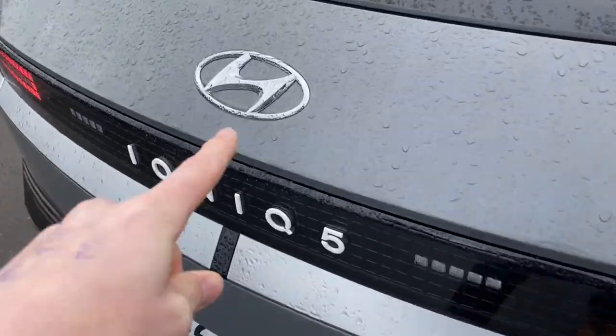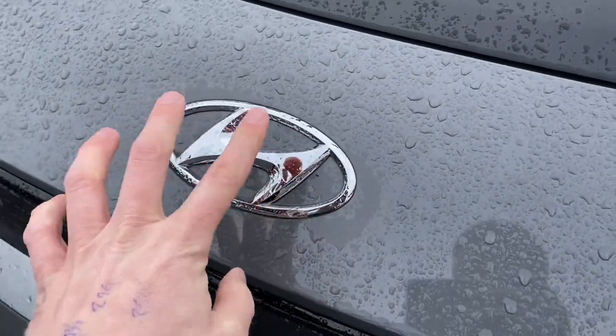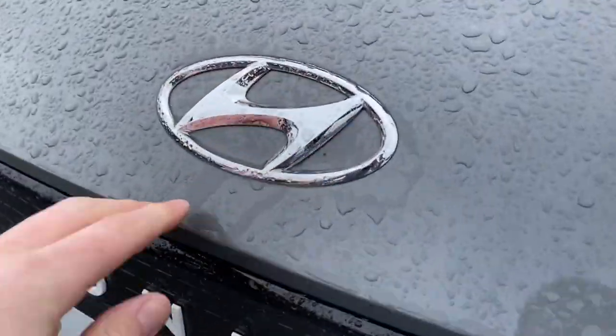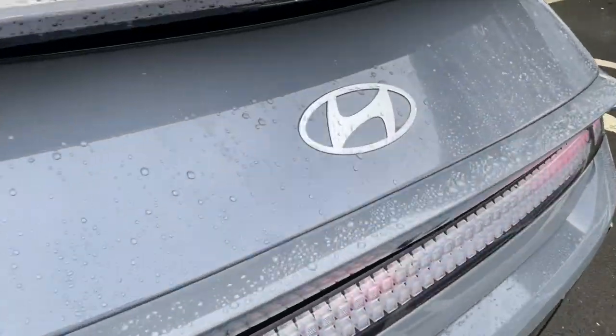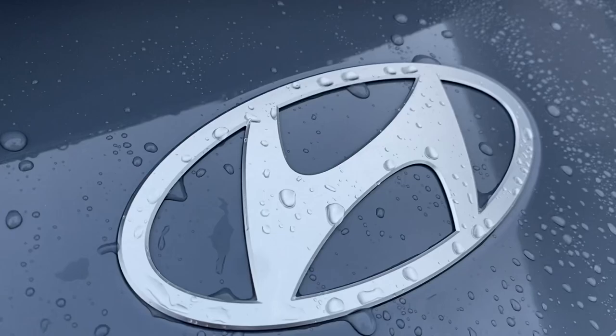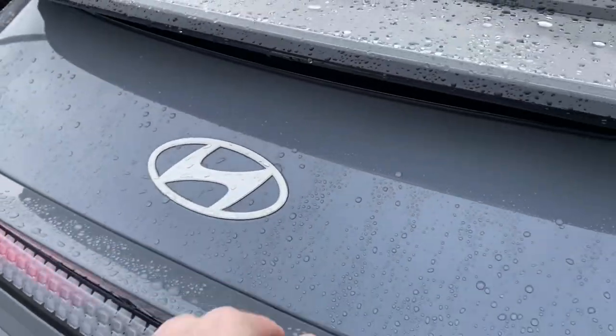One interesting point of note — the Hyundai badge has been around for a while, with indentations and grooves. The IONIQ 6 actually features a remastered badge which is much flatter than the older one. Anyway, it's only a bit of trivia.